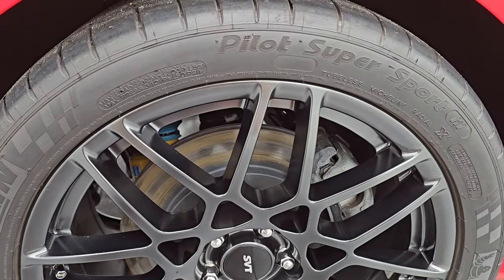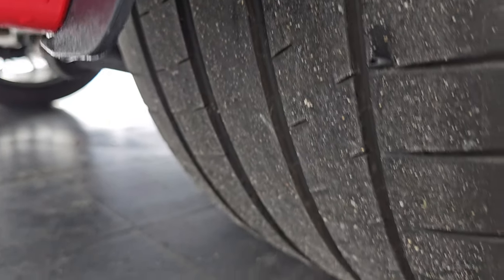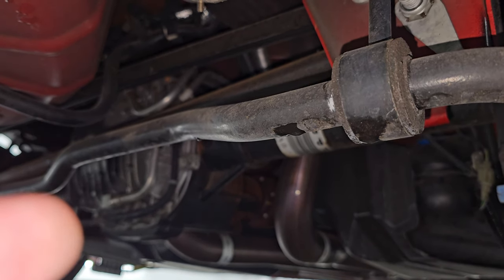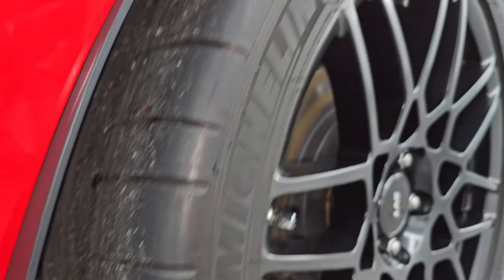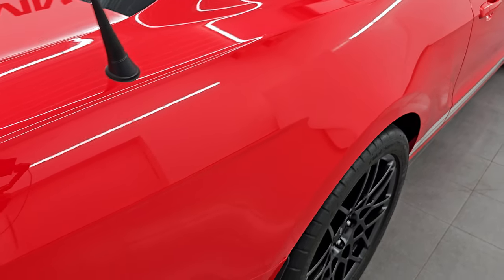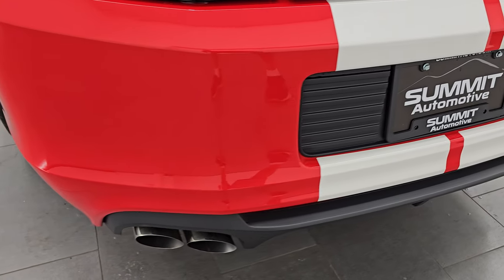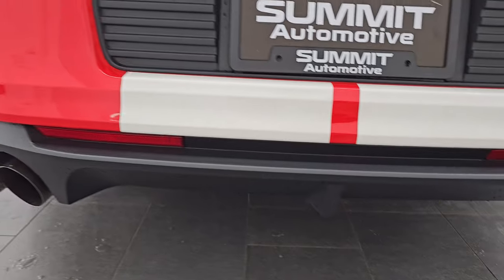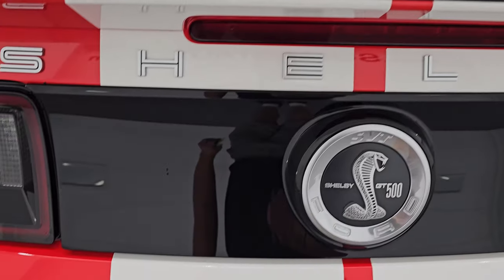The back wheel is absolutely perfect as well. These are 20s in the back and we have the same style tires but these are 295/35 ZR20s — you can see just how much tread is on those. Under here I want to point out the rear differential. It has the cooler line coming off of it, and that's really the only way to tell if your car has the track pack or not. If it has that cooler line, it has the track pack — so this one definitely does have the track pack. The rear bumper is absolutely perfect with no dents, scuffs, or scrapes. You have the rear diffuser, the quad-tip dual rear exhaust, and the stripes back here are in fantastic condition. No scuffs or scrapes on that rear fascia. You get the GT500 logo there.